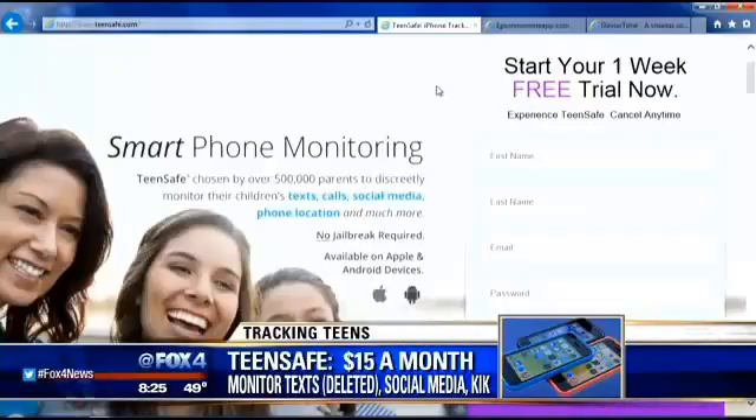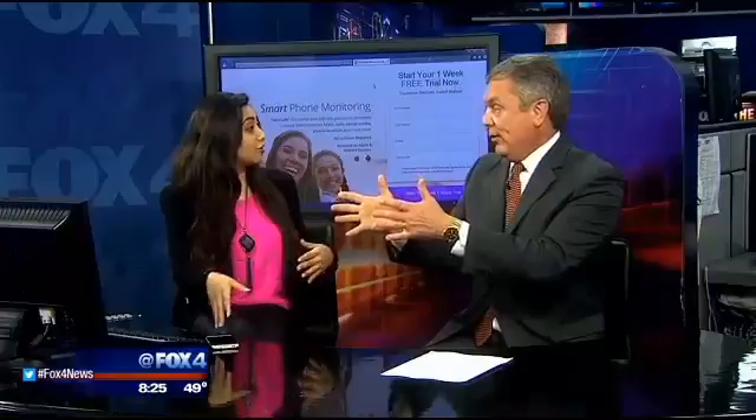The first app is called Teen Safe. It's $15 a month but it'll let you look at their texts, their calls, their social media activity, even deleted messages, and remote tracking. This is Helicopter Parent 101 — like back in the days when everything was done on a desktop in the living room. Kids called it POS: parent over the shoulder. But this is the electronic version.